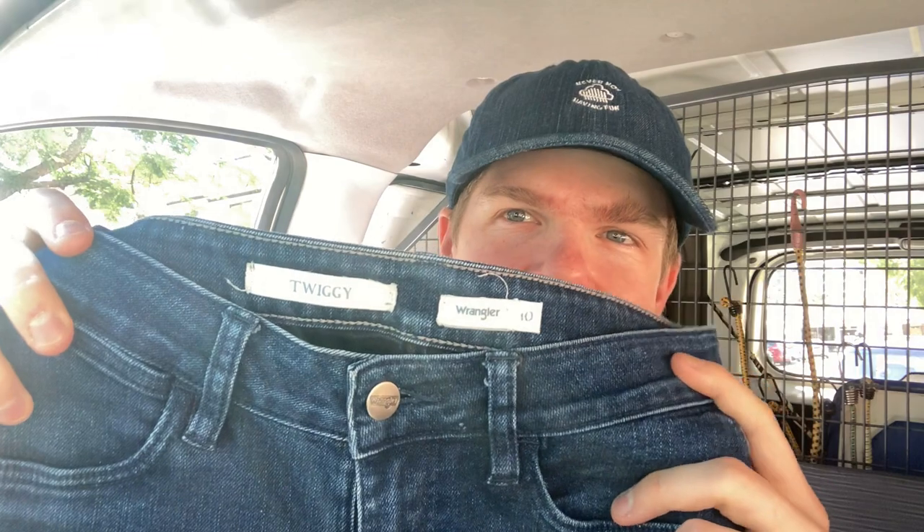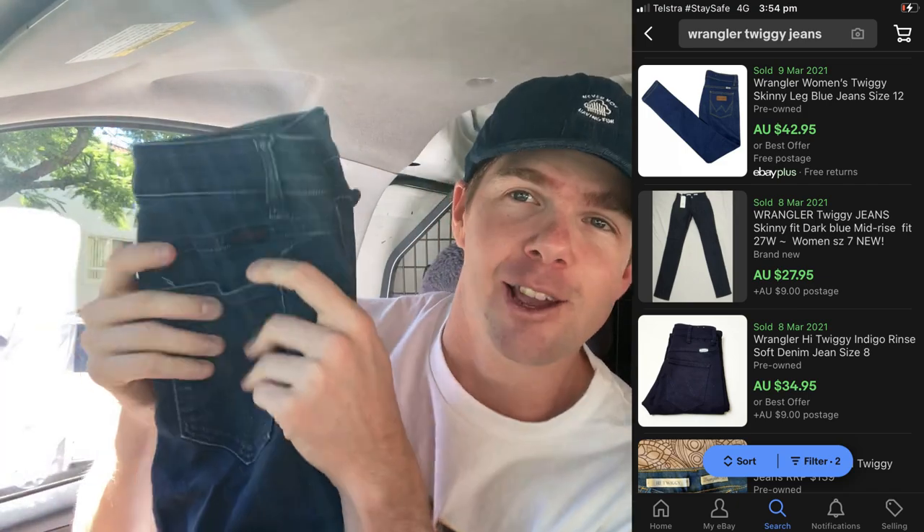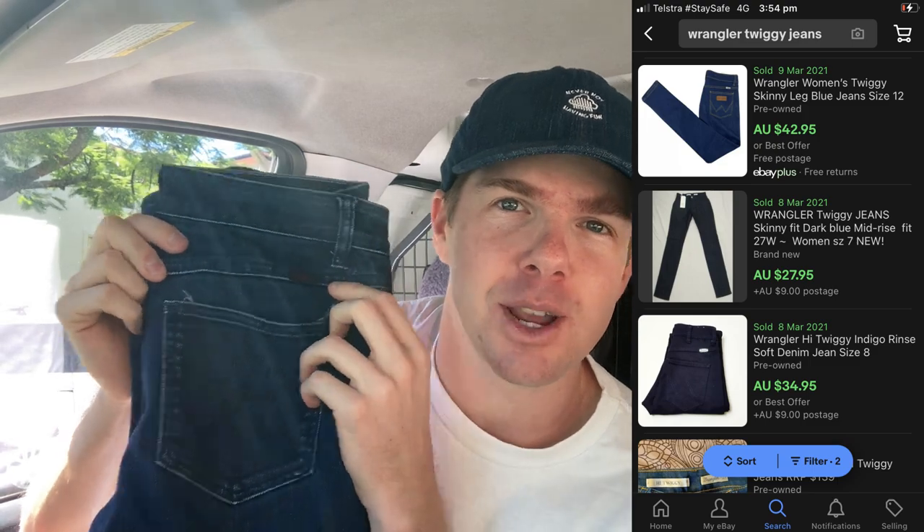I found a pair of women's jeans — these are the Wrangler brand. I talk about Wrangler a lot; I buy it a lot on this channel. These are the Twiggy, skinny jeans, women's skinny jeans. They're in like new condition and a women's size 10. Didn't pay a hell of a lot there either, but I've got four really good quality items that are going to sell really well on eBay. Two op shops down — let's dive into the third one.